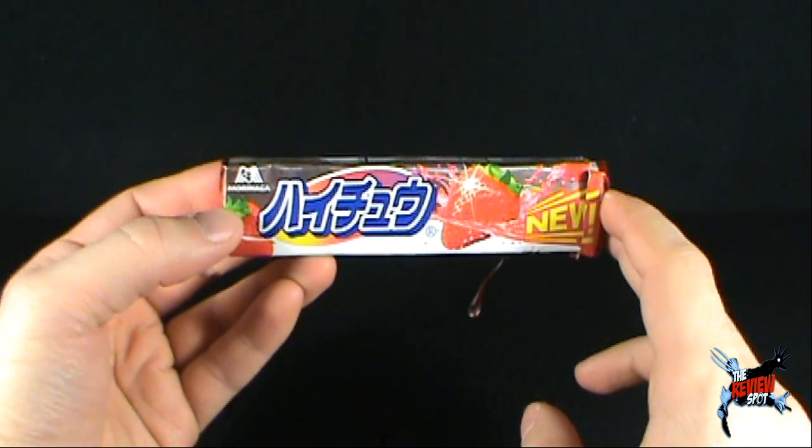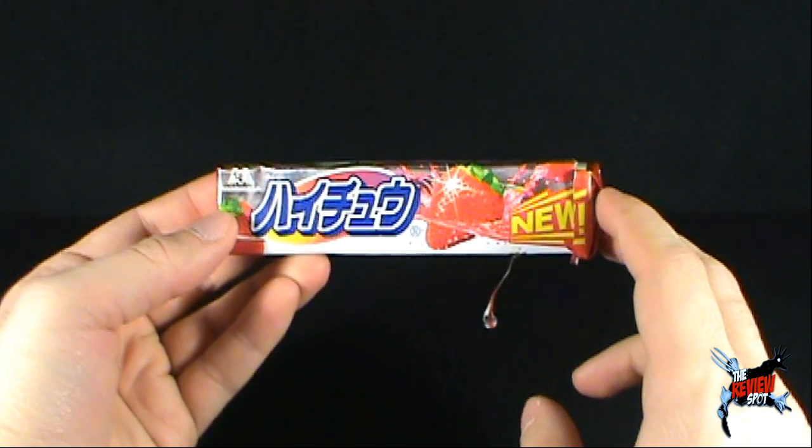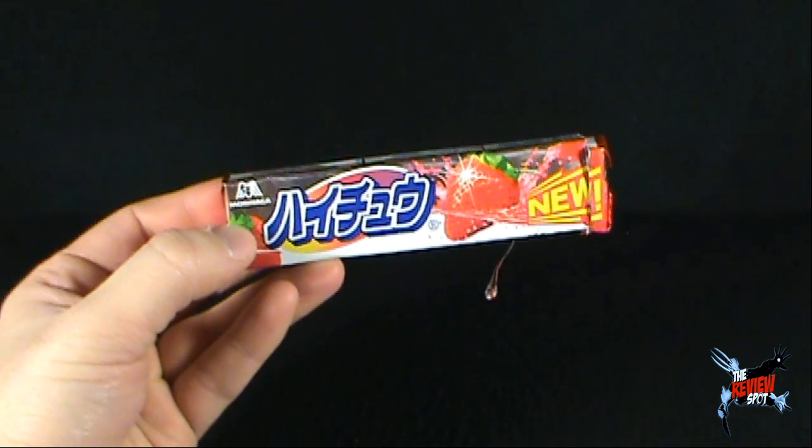Today's candy spot — we're having a look at Hi-Chew. Bless you! Thanks for watching guys, stick around — more candy spots are heading your way. I'll see you guys next time.